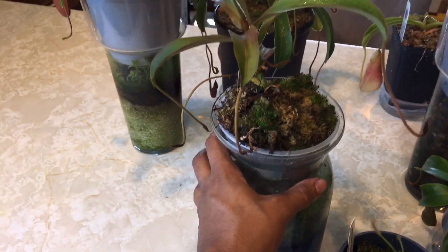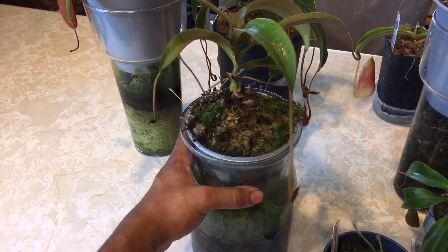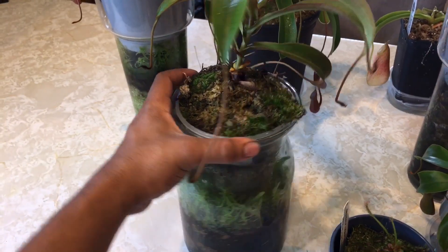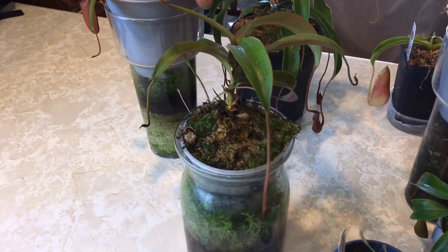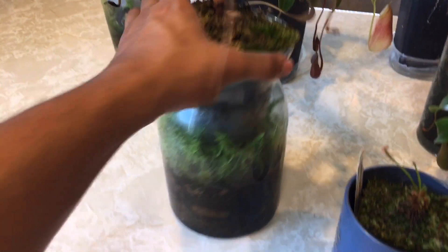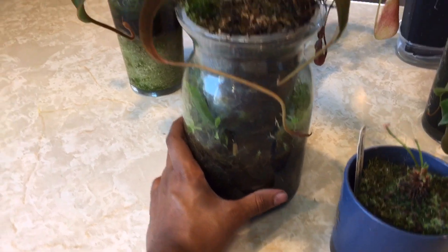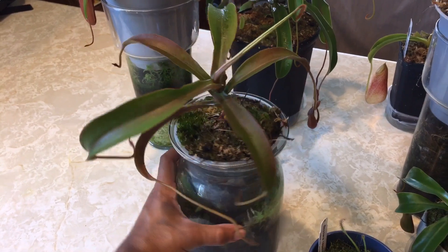This is my Nepenthes spectabilis — yeah, I think that's how you say it. Sorry for butchering the name again; I lost the name tag for it. I've had this for about two and a half years and also acquired it from California Carnivores. It's sitting in one of the humidity chambers that I built and this thing has exploded with live moss all over the place. It's a little bit more finicky — it probably doesn't like the low humidity down here, which sits around fifty percent.